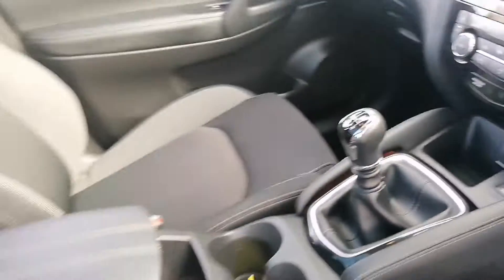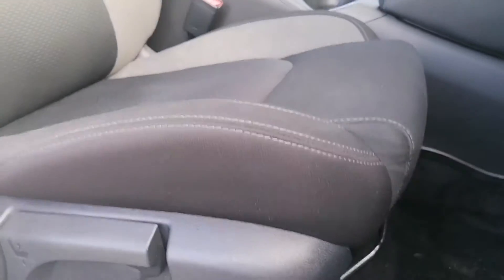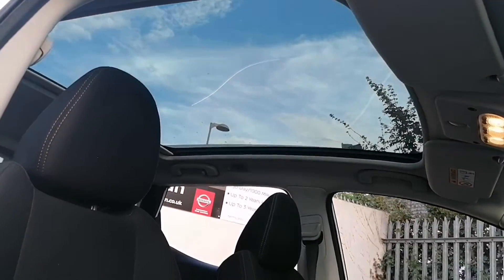Six speed manual gearbox. The very comfortable black and grey cloth seats. This one also features a glass roof.